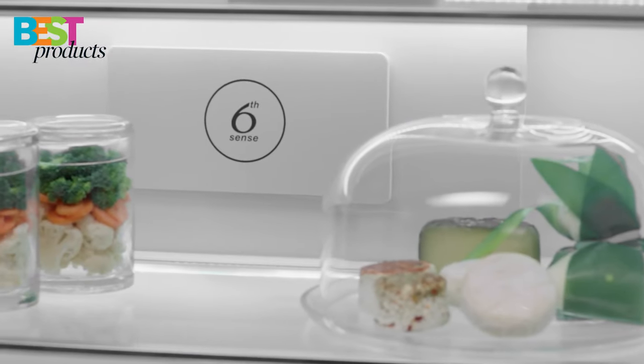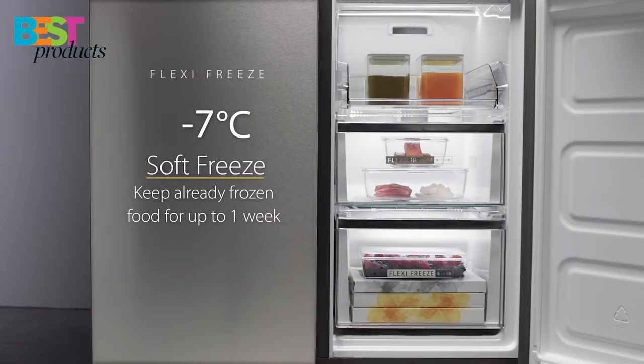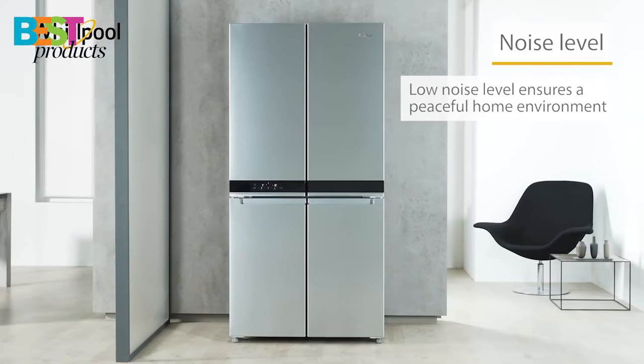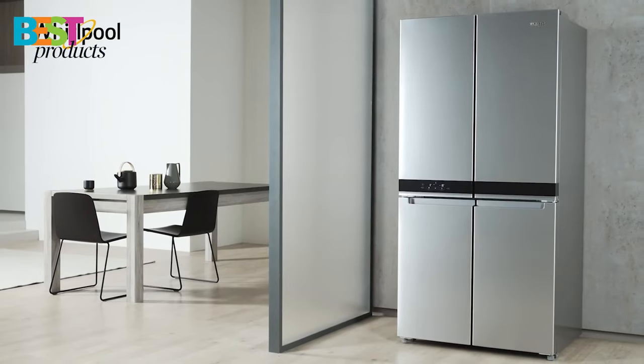It features generous storage, adjustable shelves, LED interior lighting, automatic defrost, and an automatic ice maker. With all these features, it's no wonder why this fridge is the perfect choice for anyone looking for a spacious, efficient, and stylish appliance.